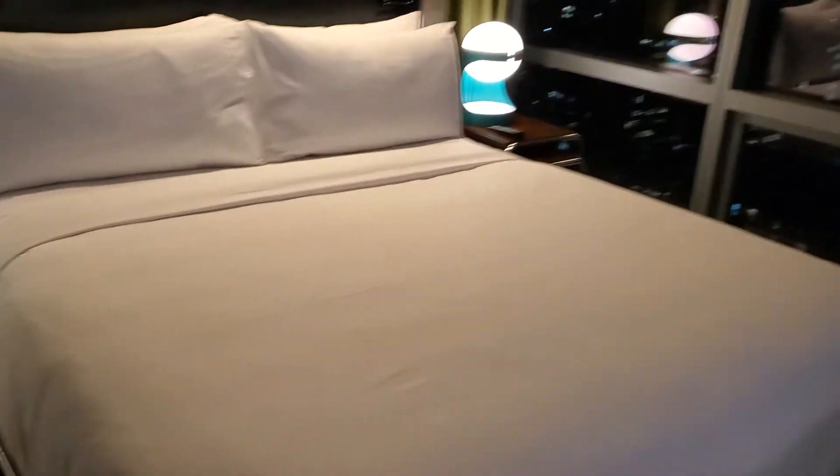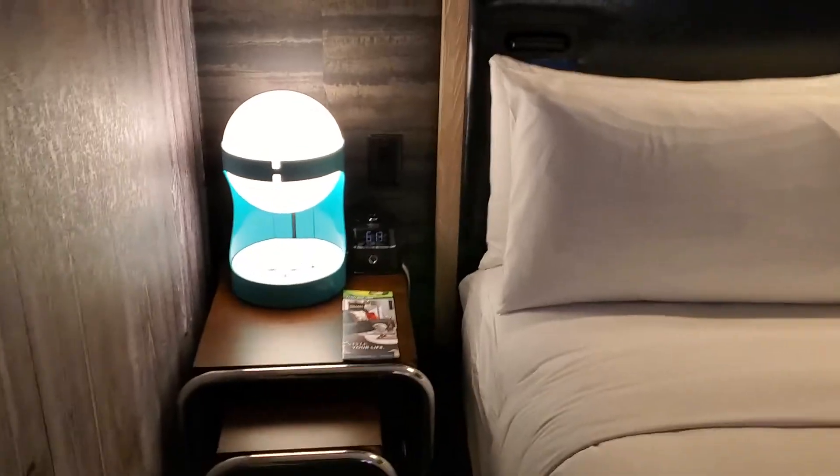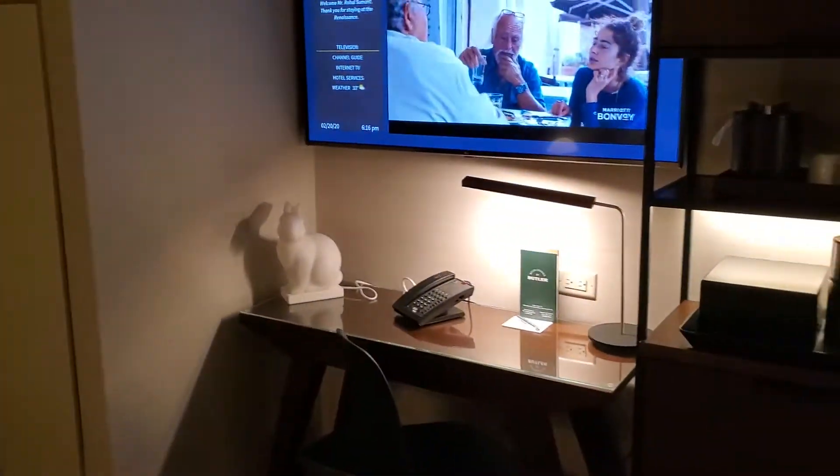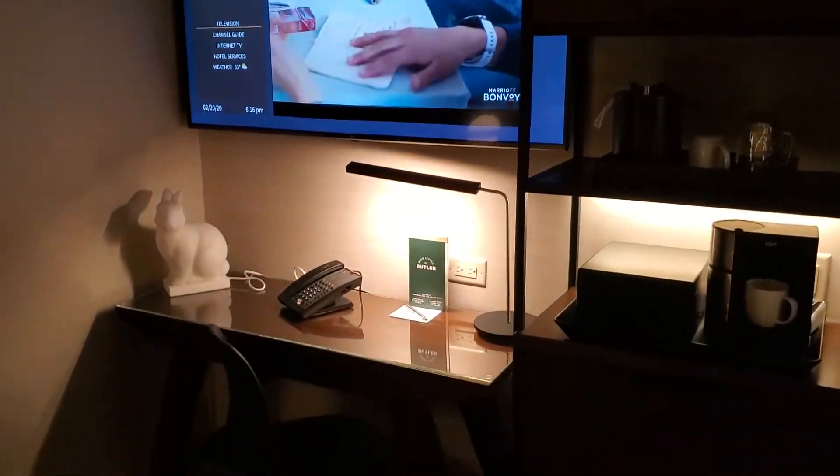You will notice, for example, that they have a pretty cool bedside lamp, some artwork, and that's the television and office space.